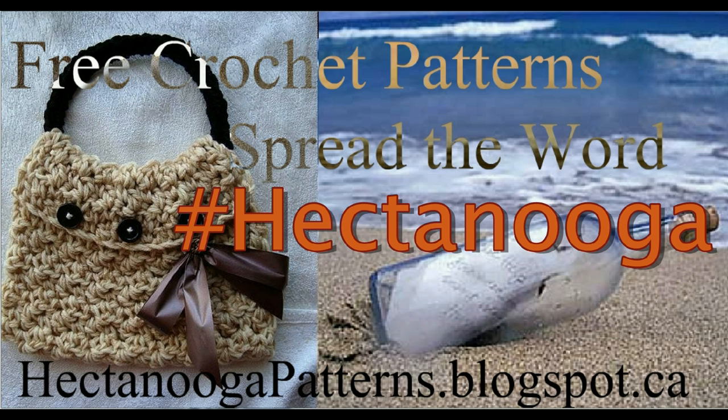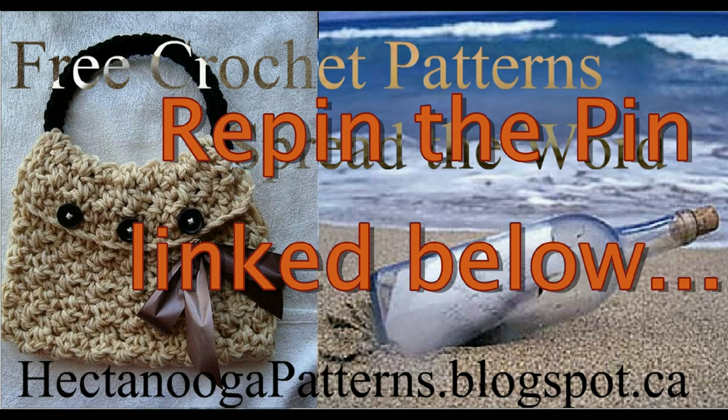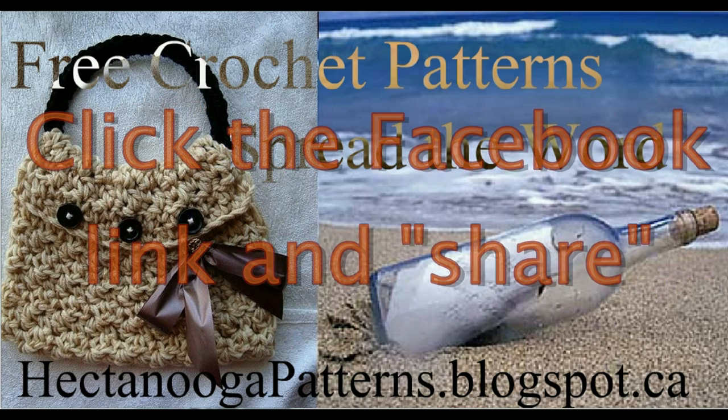If you pin it, I'll give you the link to a pin here in this video. Repin that one same pin so we can count up how many times it gets repinned. If you share it on Facebook, you should start off by going to 3 Crochet Chicks at Facebook — I'll put the link here in this video as well — and we'll get the number of shares that happen on Facebook.